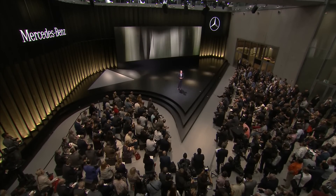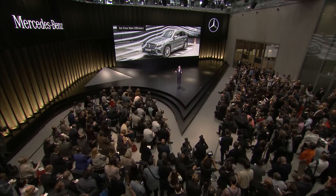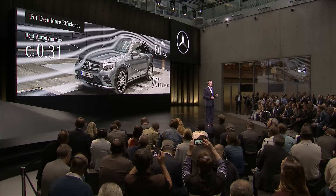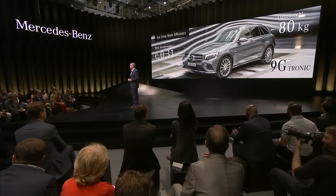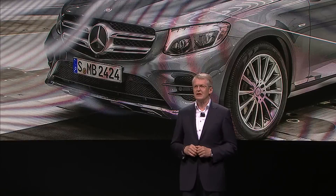Not least, we owe this to the intelligent interaction of hardware and software. Our energy management, for example, uses GPS and radar sensors to sense the route profile — whether it goes up or down — and then selects the best operating strategy based on this data. What else makes the GLC an efficiency champion? The intelligent lightweight construction saves up to 80 kilograms of weight, and the outstanding aerodynamic properties deliver an excellent CD value of 0.31. And last but not least, the completely redesigned 9-speed automatic transmission 9G-Tronic is not just efficient but also improves dynamic handling.